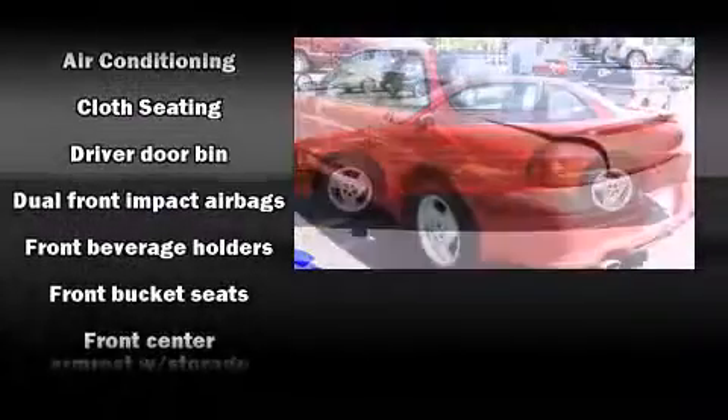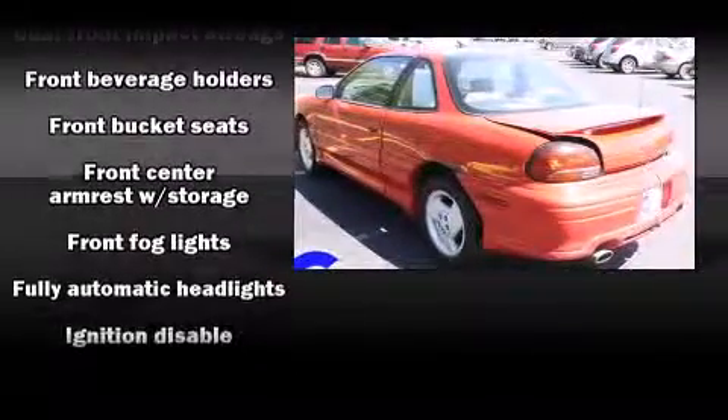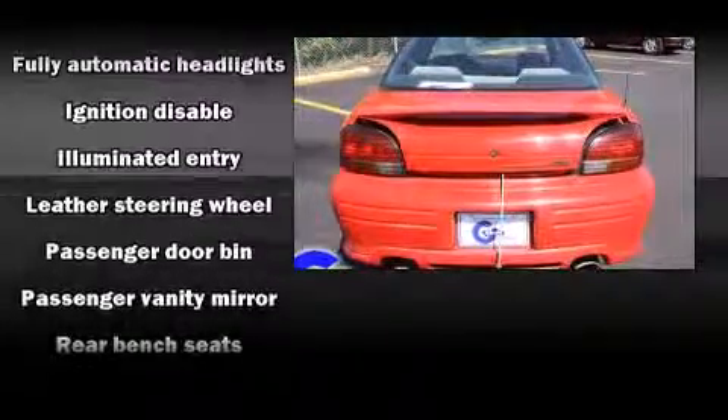Top features include front fog lights, a tachometer, variably intermittent wipers, a leather steering wheel, and more.